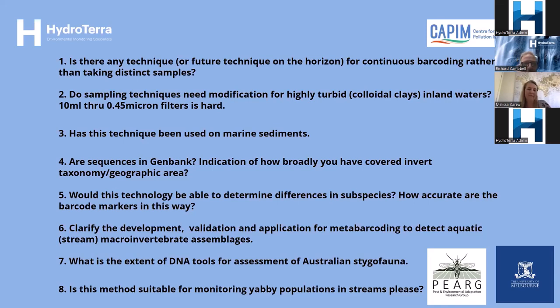Question four: are sequences in GenBank an indication of how broadly you've covered invertebrate taxonomy by geographic area? I've half answered this in the presentation — I would go directly to BOLD, as it's most up to date. Sequences often appear in BOLD before they appear in GenBank, and BOLD actually mines data from GenBank. BOLD is really trying to make itself the repository for all DNA barcode data, and with the extra pictures, maps, and things like that it's a really useful interface to check whether you've got good taxonomic or geographical coverage.